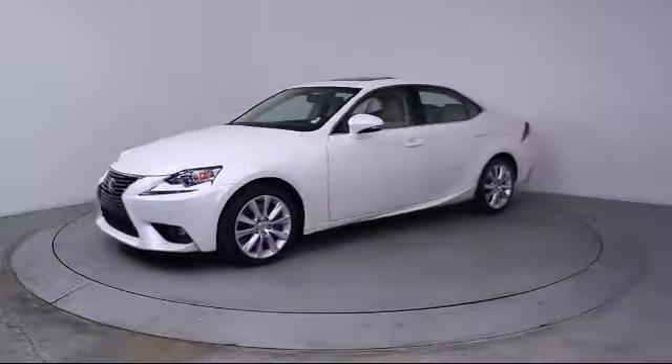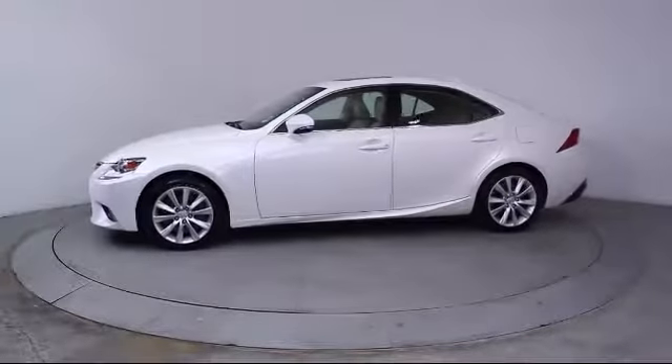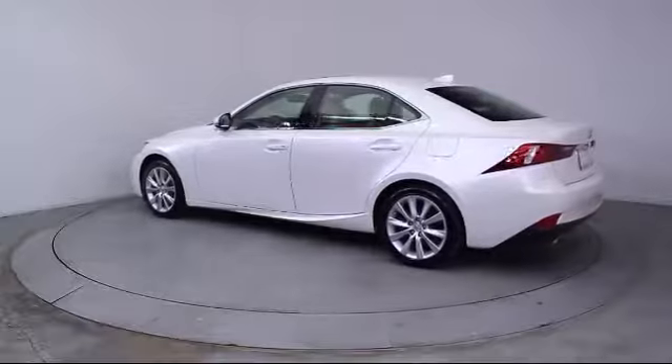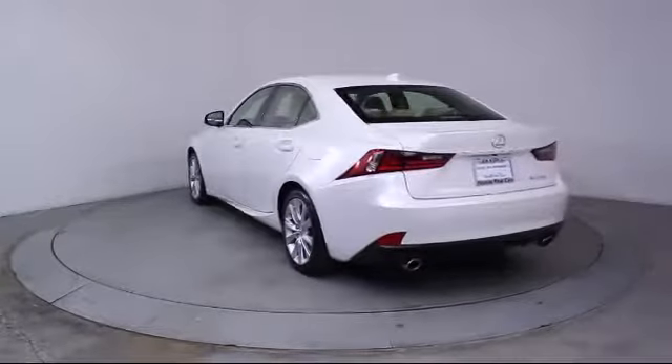It also features steering wheel controls, keyless entry, alloy wheels, air conditioning, traction control, power windows, CD player, side airbags, fog lights, anti-lock braking, and has less than 15,000 miles on the odometer.